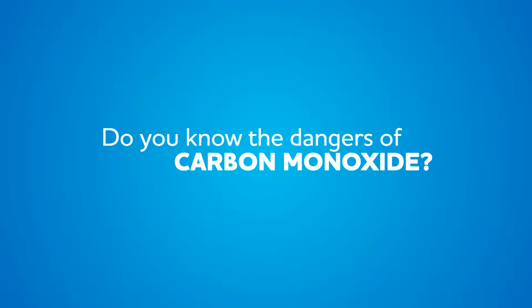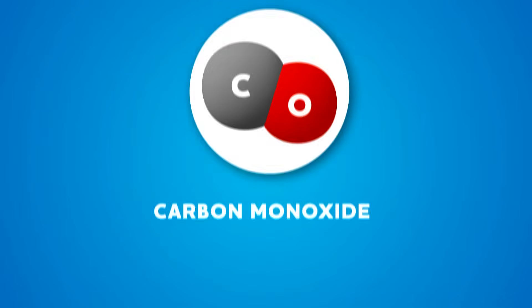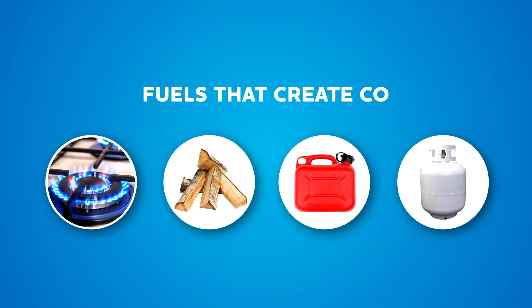Do you know the dangers of carbon monoxide? Carbon monoxide, or CO, is a highly poisonous gas created when devices that burn liquid or solid fuel, like natural gas, wood, gasoline, or propane, don't get enough oxygen.